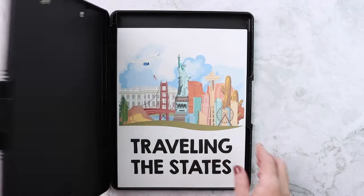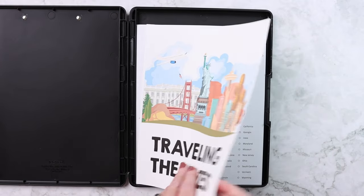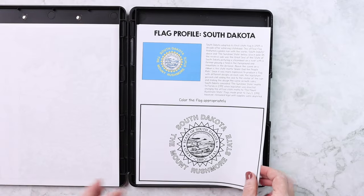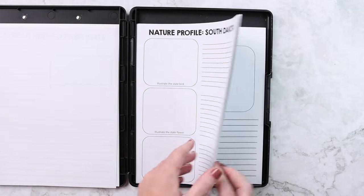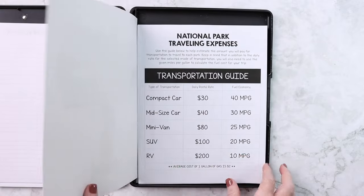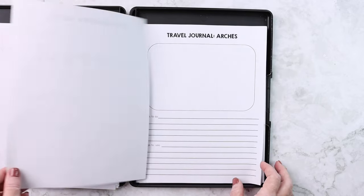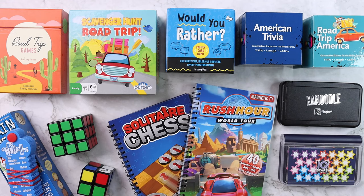In her clipboard, I put all of her pages for Traveling the States, and in mine I have the teacher's pages. For each state we'll be going through, she has a coloring page, a flag profile, a state profile, and a nature profile. For the parks, I have the National Park Traveling the Parks pages, her map of the route, a park numbers travel journal, and an animal profile for each park.